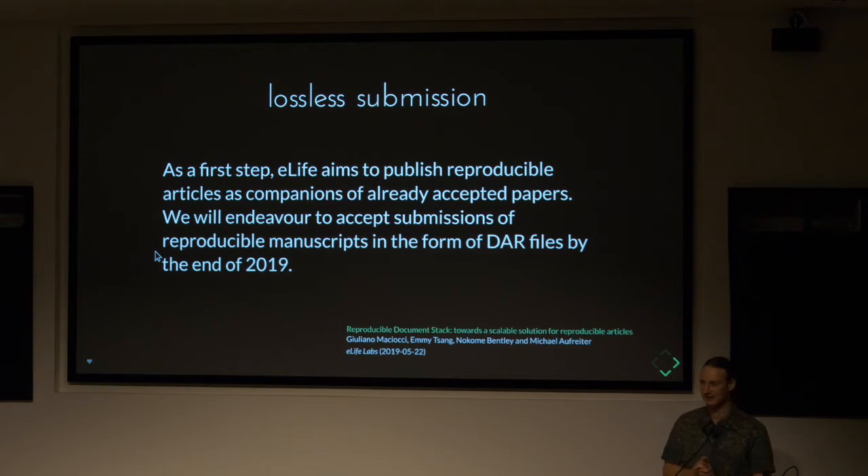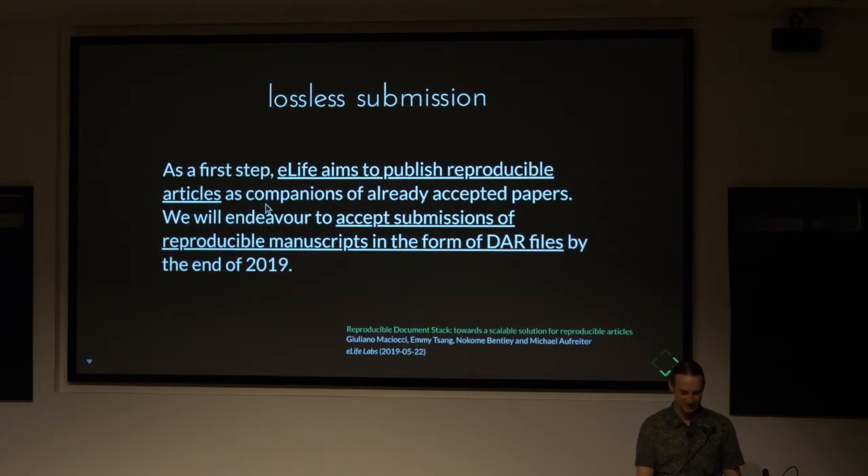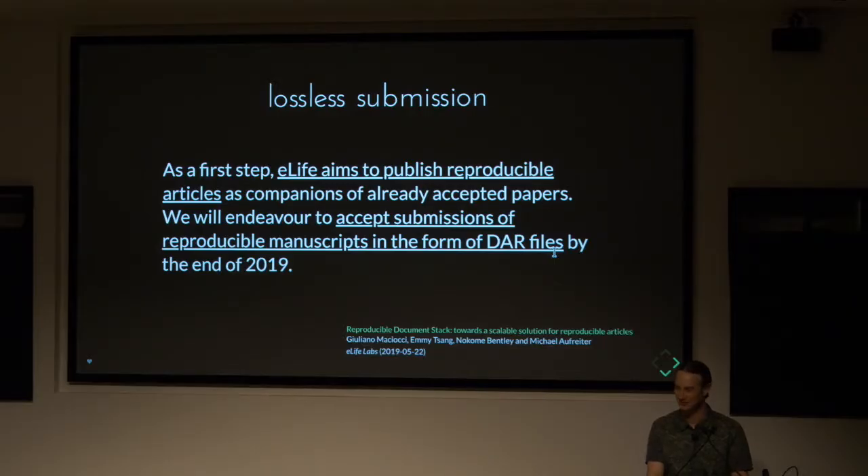Something I'm excited about is the idea I call lossless submission — the idea that authors can submit to a journal a file that has all the information necessary to enable automated conversion. The journal eLife claims they will be trying this out — they're going to accept submissions of reproducible manuscripts in the form of DAR files. Right now, a lot of works are submitted in Docx and LaTeX files, which are good but lack some things. Going forward, can authors submit something that can be entirely converted to a published article automatically?